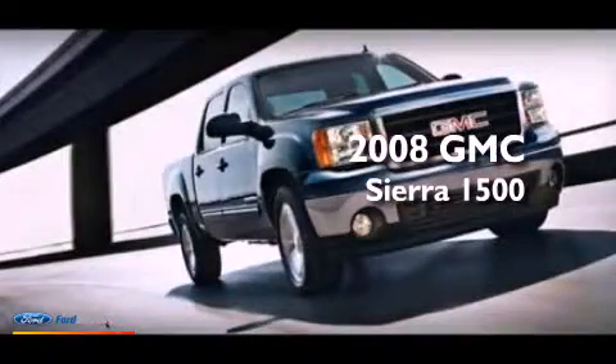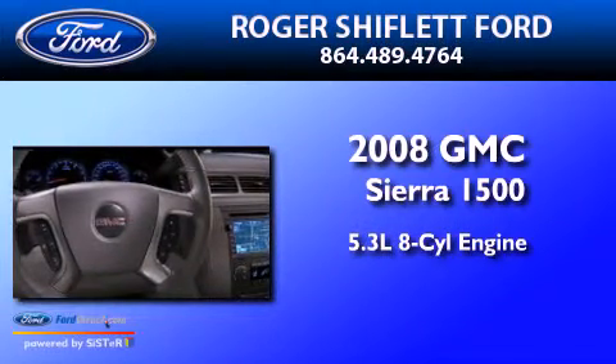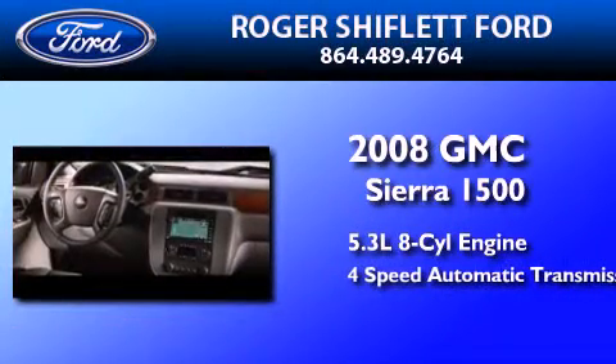This is a 2008 GMC Sierra 1500. It has a 5.3-liter eight-cylinder engine and a four-speed automatic transmission.